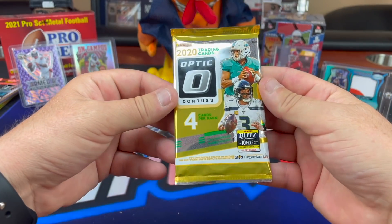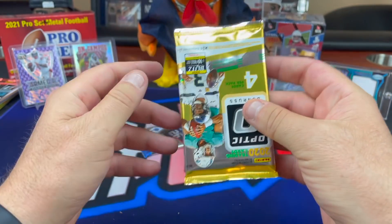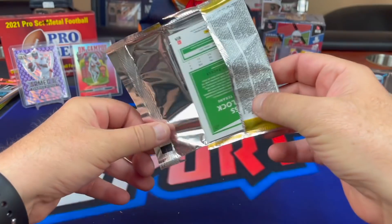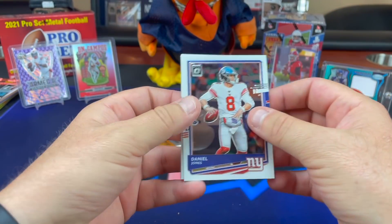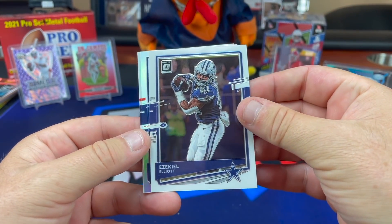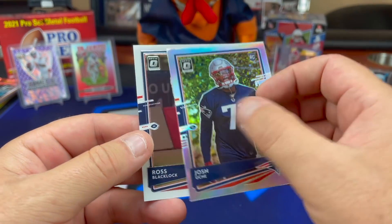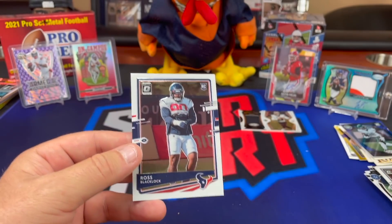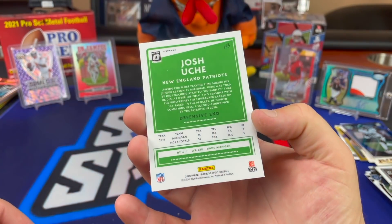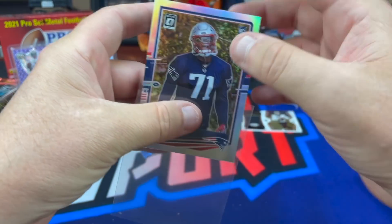Justin Jefferson, Alvin Kamara, and Tyreek — and we are down to slim pickings. This 2020 Optic hobby is like 60 bucks a pack — no way it should be 60 bucks a pack. We're looking for a Justin Herbert out of five or something. Daniel Jones, Zeke, and our one non-base card is a Josh — get out of my packs! Ross Blacklock, that's all Chuck. Josh Uche silver for the Patriots.